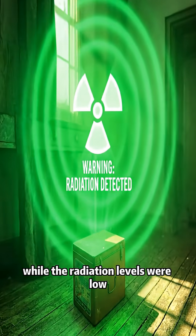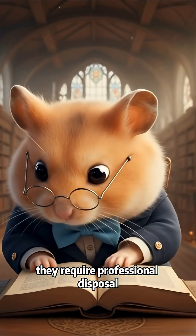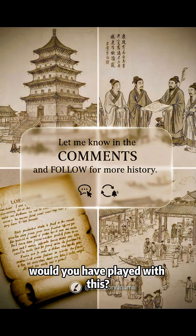While the radiation levels were low, today these are considered hazardous. You can't just throw them in the trash — they require professional disposal. It was quickly pulled from shelves. Would you have played with this? Subscribe for more history facts.